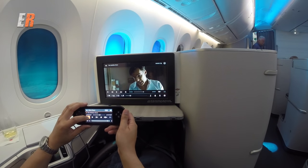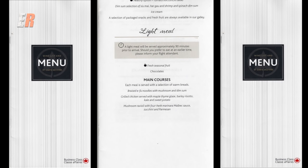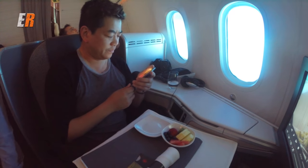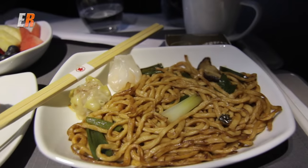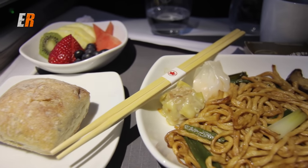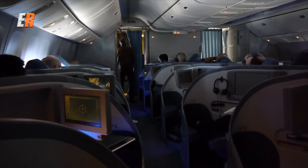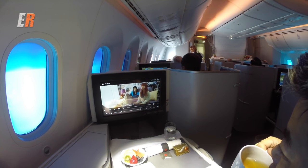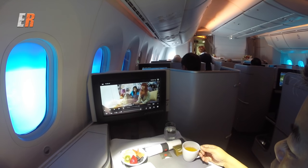90 minutes prior to landing, you're served another meal — a light one this time. Keeping with the Asian theme, I chose the braised noodles with dim sum; the other options felt a little heavy for me. Throughout the flight, cabin attendants were coming around regularly asking for drink orders or bringing water, and at any time they also had a snack basket with fresh fruit, chips and chocolate bars.